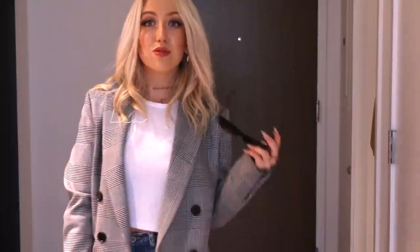I hope you enjoyed this morning routine for law school slash university. If it was helpful for you guys, don't forget to give it a thumbs up.